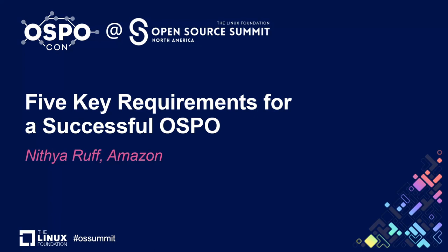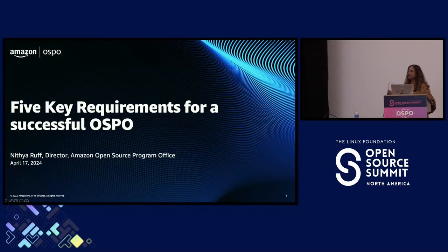Good morning everyone and happy Wednesday. It's fantastic to see so many of my colleagues from Amazon but also from open source program offices across the industry. My name is Nithya Ruff and I lead the Amazon open source program office. I always say Amazon, not AWS, because my team and I support all of Amazon.